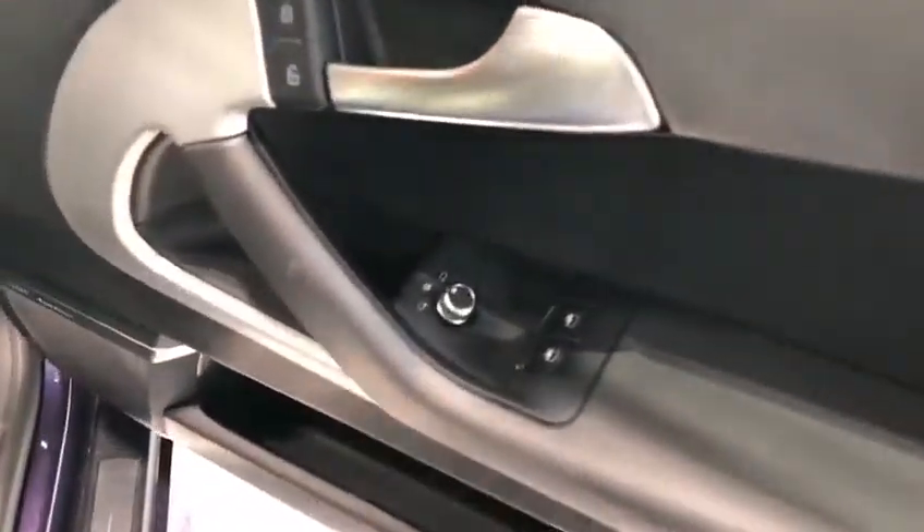Shutting the boot down and moving around to the driver's side to get in the front. Open up that door. So you've got two electric windows, your central locking and wing mirror controls on the door.